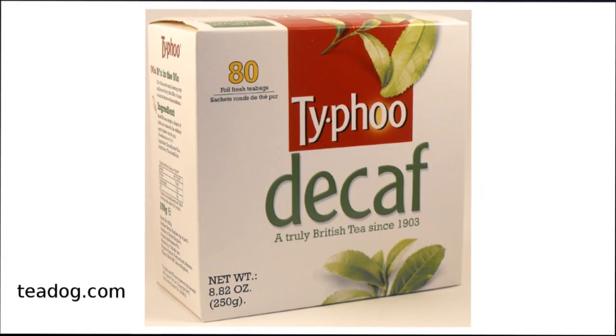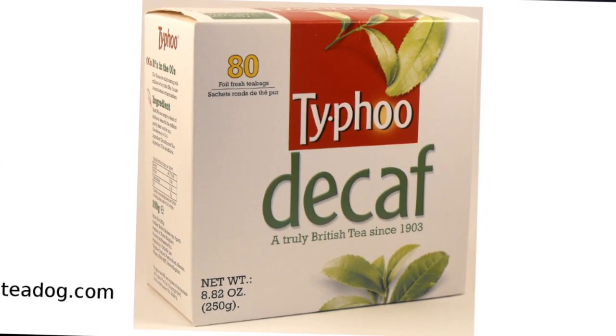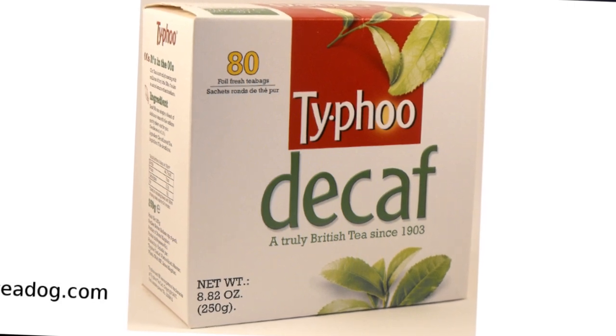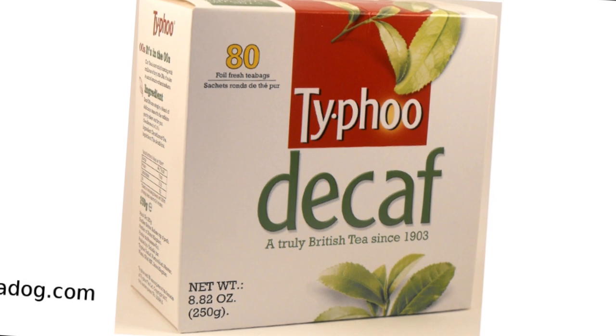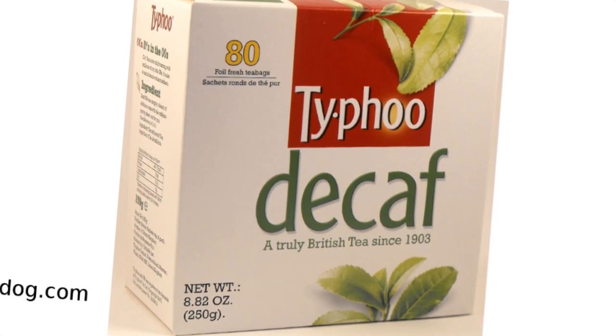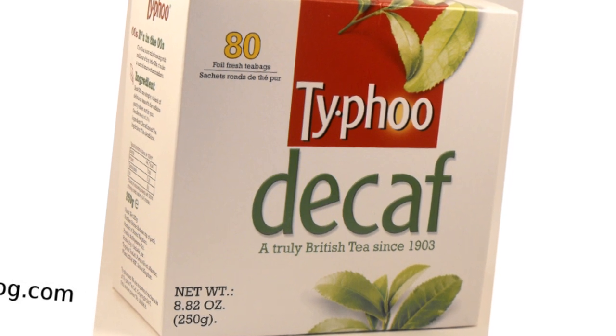When it comes to decaffeinated teas, most are weak and lack flavor — they just don't taste very good. But Typhoo decaf really is different. It's rich, full-bodied, and tastes like real tea. Actually, it may be the best decaf black tea you will ever try.